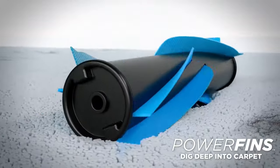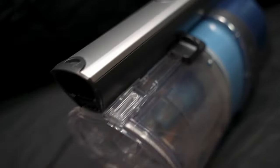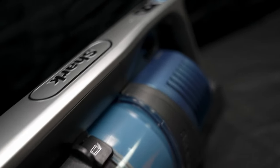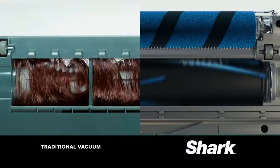Assembly was a breeze, and while the canister filled up quickly, emptying it was a painless process. The battery life is impressive, running for a notable 60 minutes — meaning you can tackle spot cleaning or even whole house cleaning without constantly worrying about recharging.